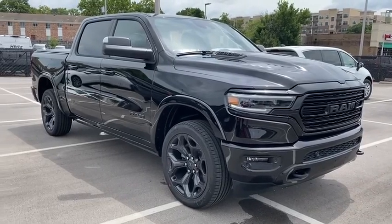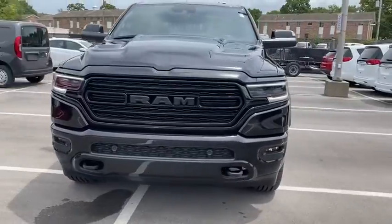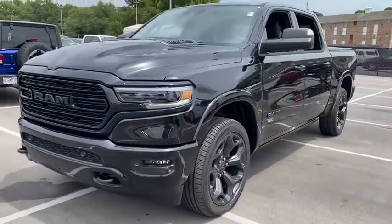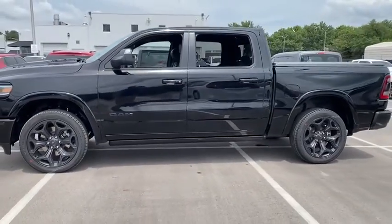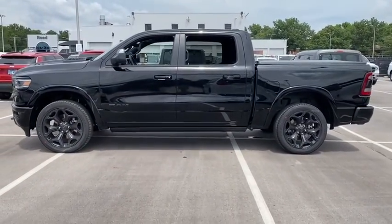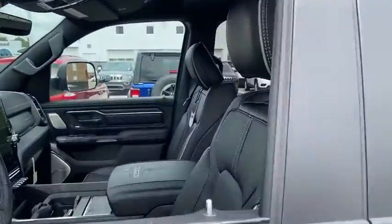Stop by and take a look at the 2020 Ram 1500. Ram 1500 went against the Chevrolet Silverado, Ford F-150 and Toyota Tundra, which are all excellent trucks in their own right. The Ram took home the prize for its well-rounded strengths. Here are some of this vehicle's great options.